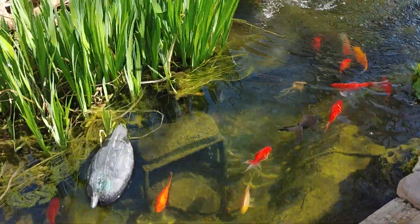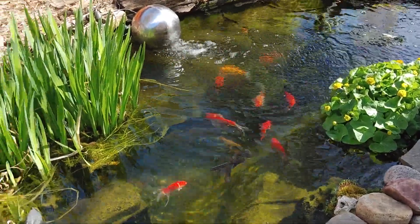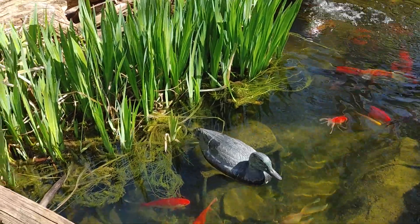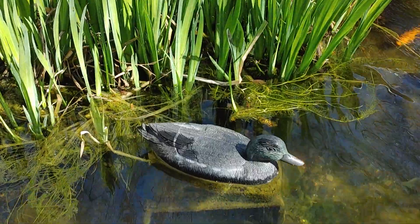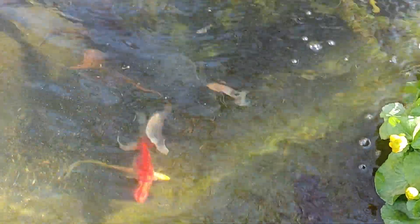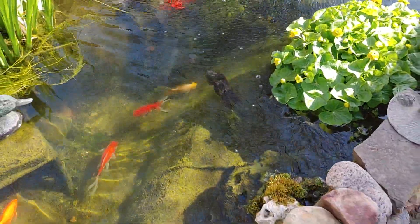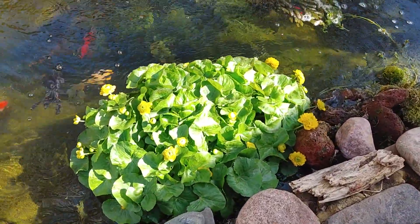It's just so beautiful, the weather - it's like 75 degrees almost today. Look at the yellow flag, it's growing. The fish are all looking awesome. There's that big black butterfly koi. I'm going to have to feed them some today, I think.